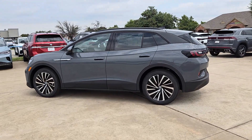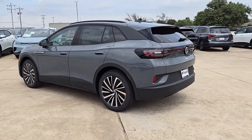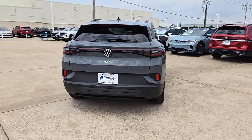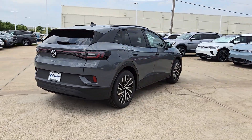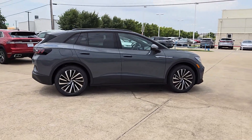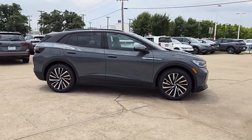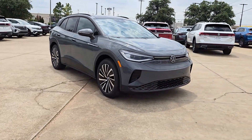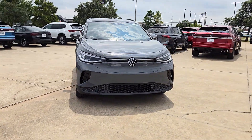Introducing the 2024 Volkswagen ID.4. Enjoy peace of mind and sleek style in this roomy ID.4. This extraordinary EV brings you the comfort and versatility of an SUV, advanced driver assist safety features, touchscreen controls, flexible charging options, and a generous range so you can drive boldly into the future.